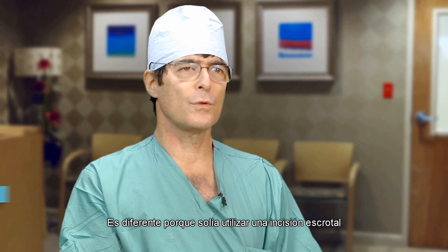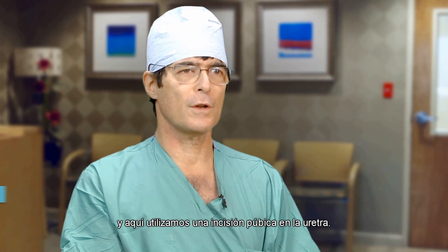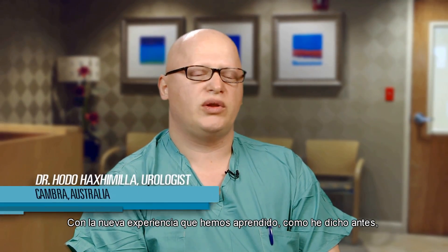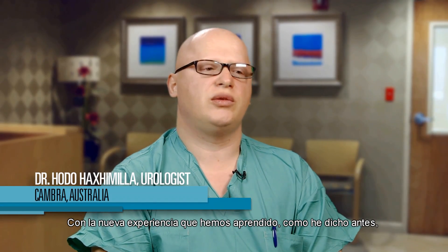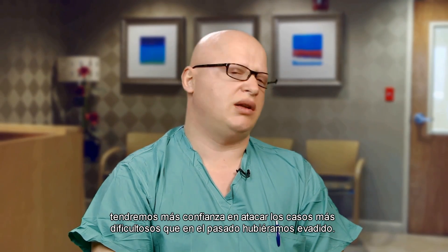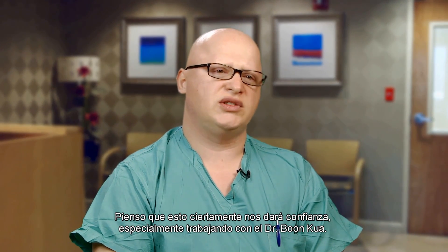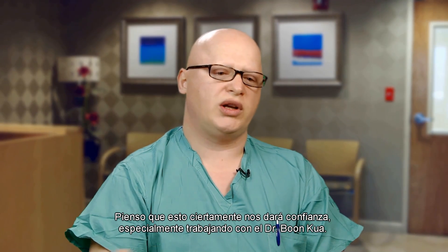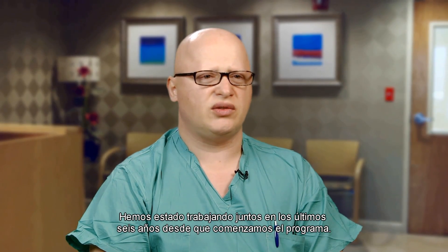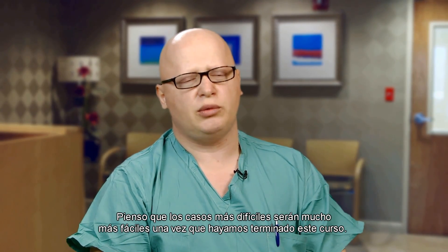It's different because I used to use the scrotal incision, and here we use the infrapubic incision. I think it's the simpler way to do it. With the new experiences we've learned, we will have more confidence tackling more difficult cases that in the past we might have tried to avoid. I think this will certainly give us that confidence, especially working with Dr. Boone Kwa, whom we've been working with for the last six years since we started the program. More difficult cases will be so much easier after we've done this course.